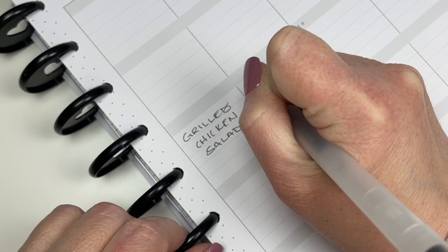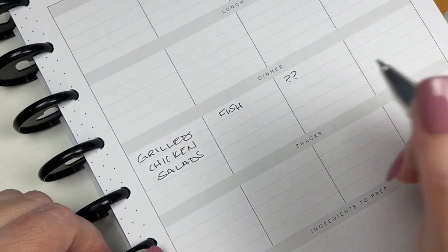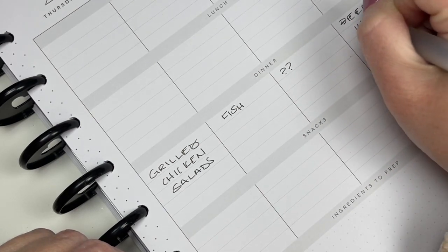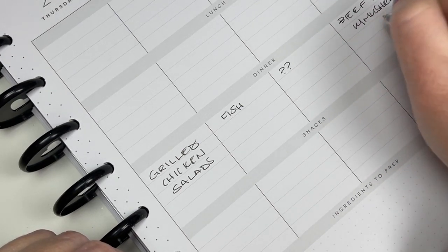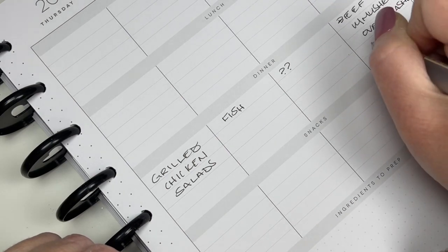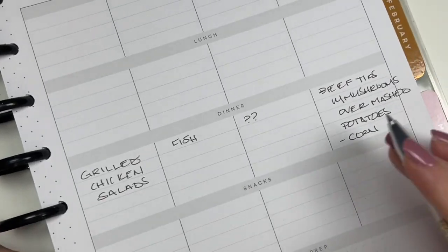On Friday I think we're going to have fish. Saturday is going to be a question mark — we'll either go out, get takeout, or make something at home, just depends on how we feel. Then Sunday I'm going to make beef tips with mushrooms over mashed potatoes. It's such a good dinner. It's not as quick but it's still not difficult to put together. We're going to have corn on the side, so it's going to be like a true home-style meal.